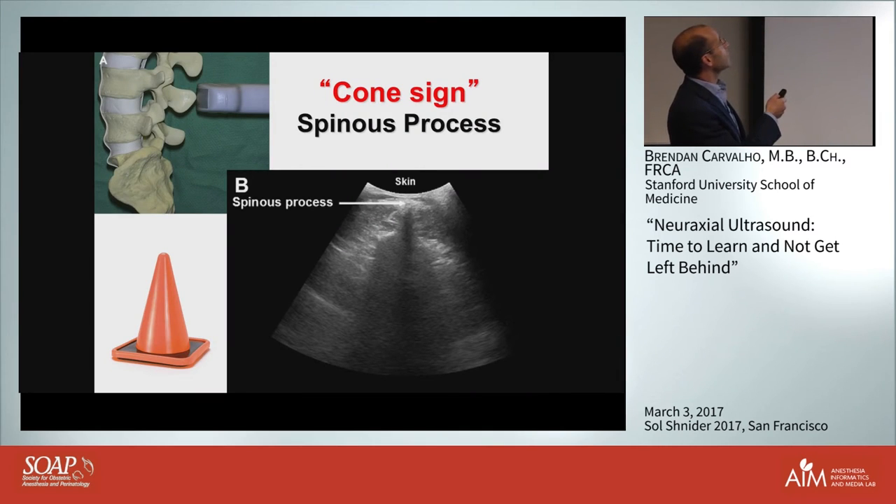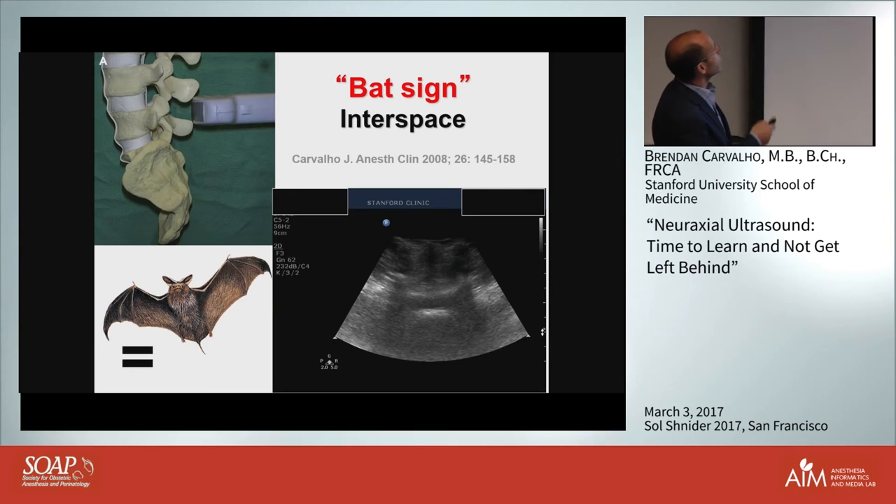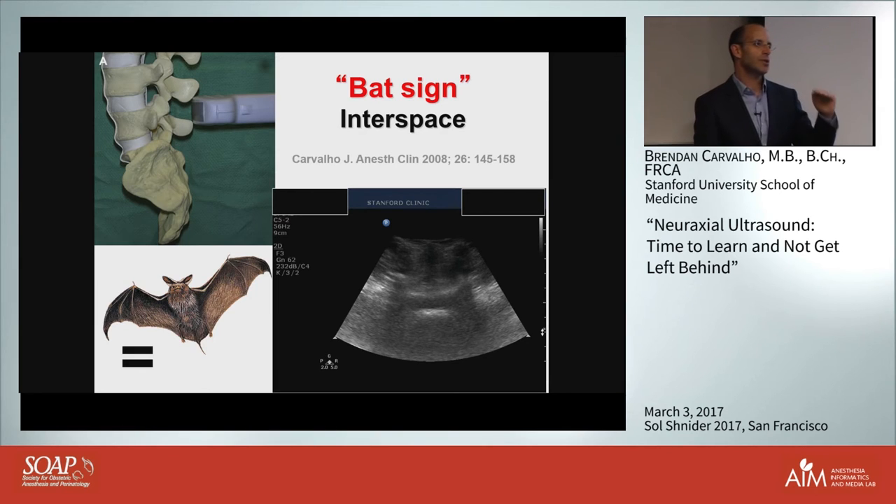When you get to where you want, flip the probe transverse. If you're on the spinous process, you get a hyperechoic structure with characteristic shadowing - some call it a cone sign, others a man with a cape. You'll always see this regardless of how obese a patient is, and that equals midline. Then between interspaces you see the bat's ears: the articular processes create that pattern with their shadowing, and you can look for the equal sign. The hyperechoic structures off to the side are the transverse processes, which correspond with your posterior complex depth. Even if you can't see the equal sign, the transverse process is a reliable surrogate marker for the depth of loss of resistance.